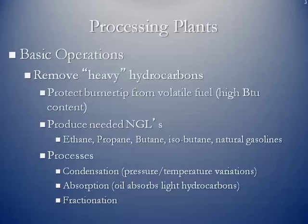For instance, when you heat something up and cool it off, liquids will drop out. If you put something under high pressure and then reduce the pressure dramatically, liquids will also drop out of the gas stream. Some of the towers have oils in there which can actually absorb some of these light hydrocarbons, and those then get funneled off. Fractionation is where we actually take the various liquids that may be combined and break them down into their individual fractions, forming what we call purity products.